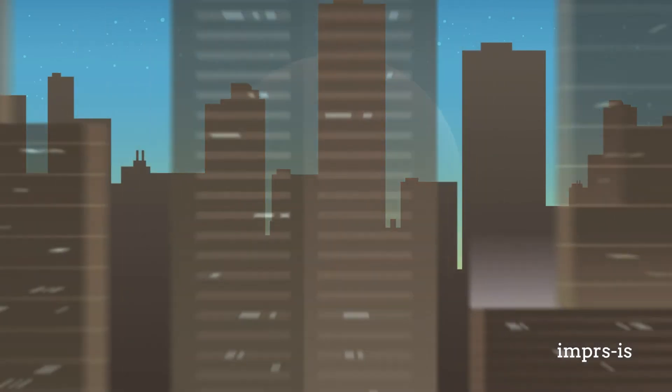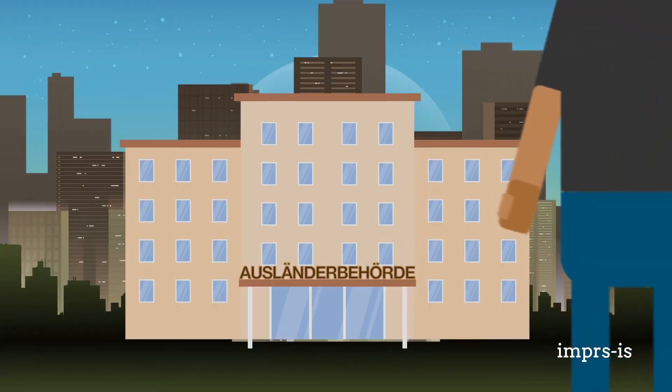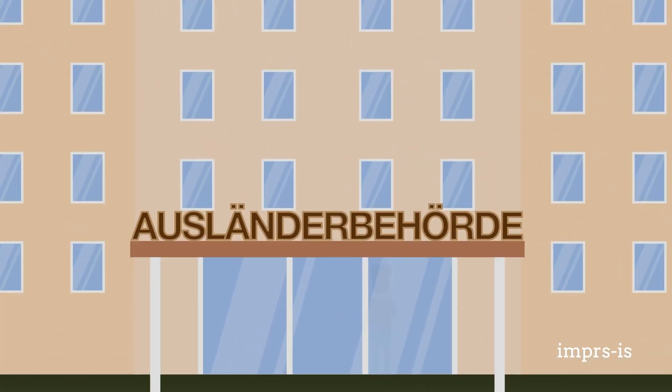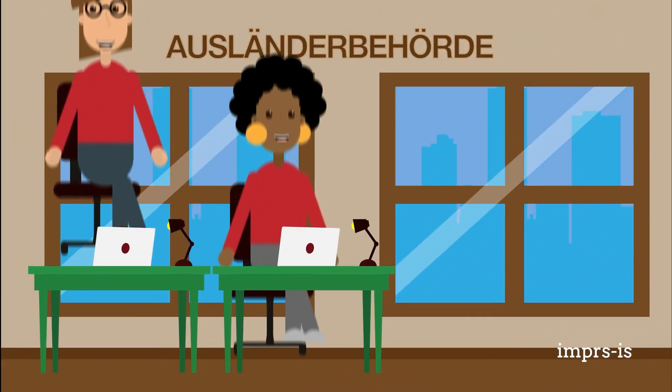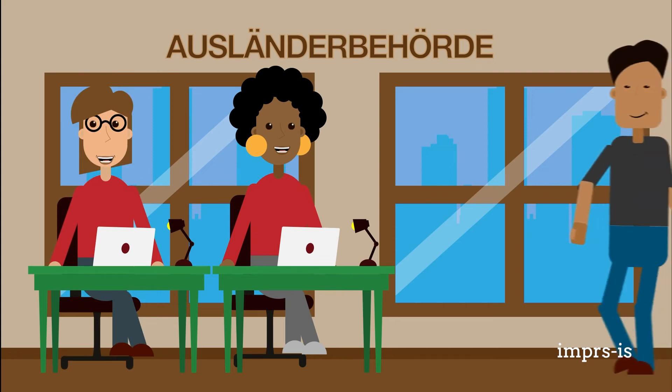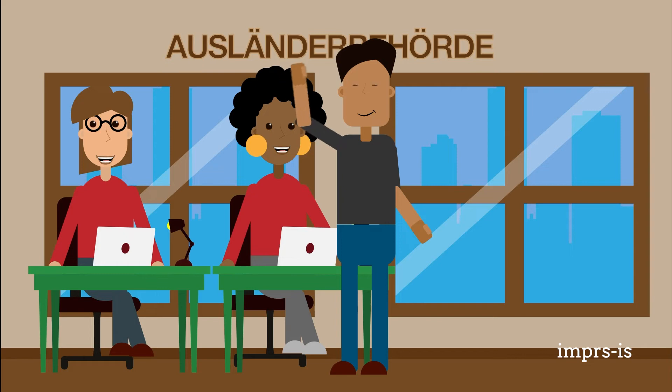If your visa will not cover your entire stay in Germany, you will need to apply for a residence permit at the immigration office or Ausländerbehörde. You will need to apply for a residence permit that covers your entire stay in the country. The international offices at either MPIIS or the universities of Stuttgart and Tübingen can help you with preparing all of the necessary documents.